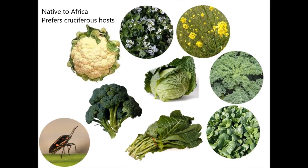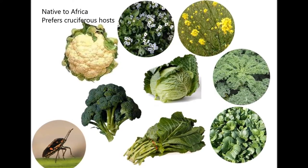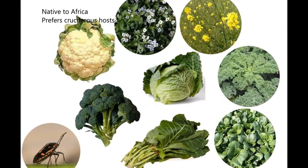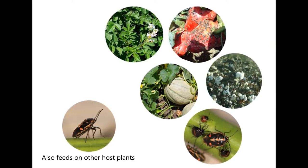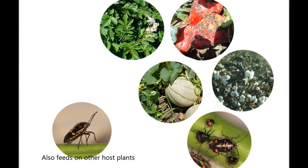It is a small hemipteran bug, native to Africa, and feeds mainly on cruciferous hosts like cole crops, sweet alyssum, and wild mustard. It also feeds on a variety of other host plants that include cantaloupes, cereals, cotton, green beans, peppers, and potatoes.